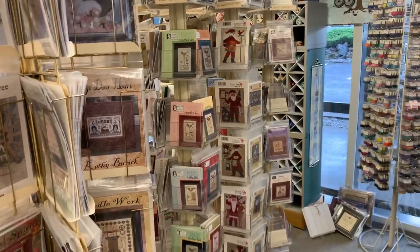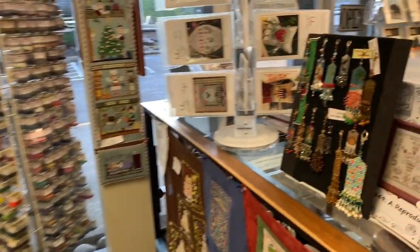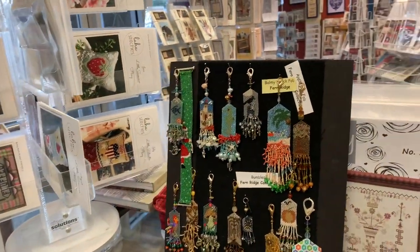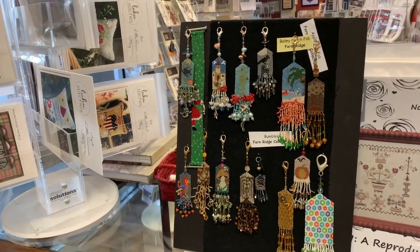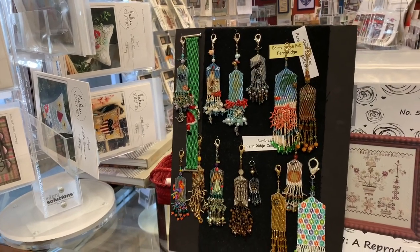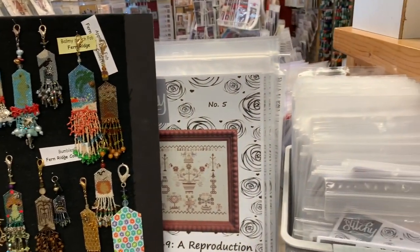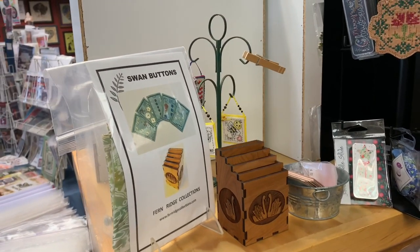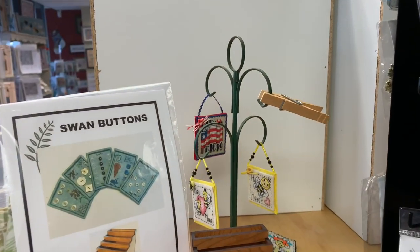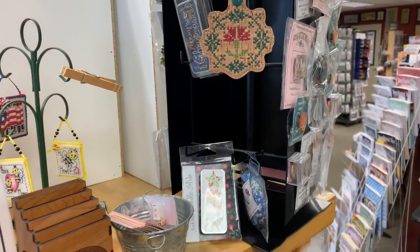We have Prairie Schooler Santas, Heart and Hand, and the Fern Ridge models. These are all the fobs that Lori and Tasha have done — I even did one, it took me four years and it's the smallest one on the whole display, but I did that. We also have Bendy Stitch — she is local as well, thank you Michelle. More Fern Ridge, more Frony Ritter models, so cute. And some other Boobahs, because you've got to have Boobahs.